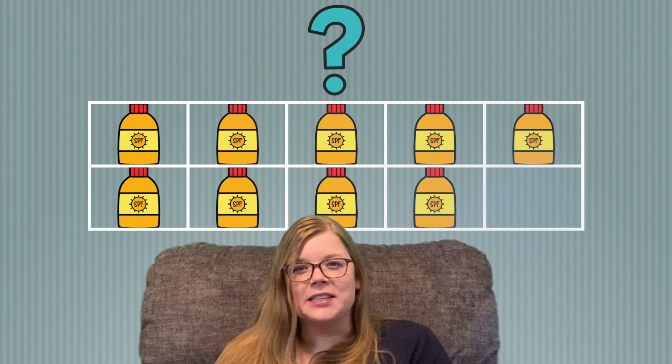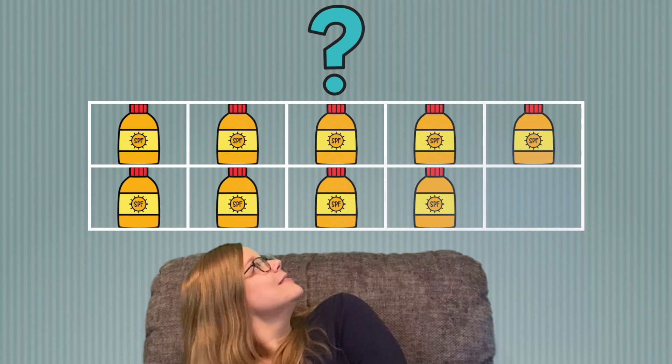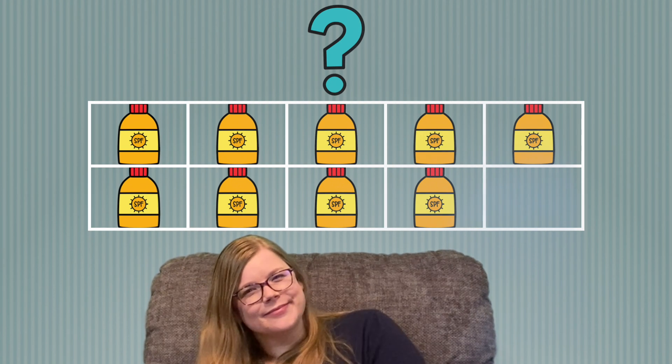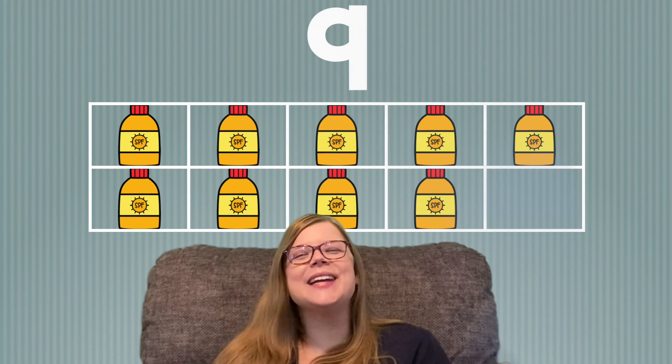Bottles of sunscreen! Do you want to try counting these? Go ahead, I'll wait. Did you say 9 sunscreen? If so, great job!